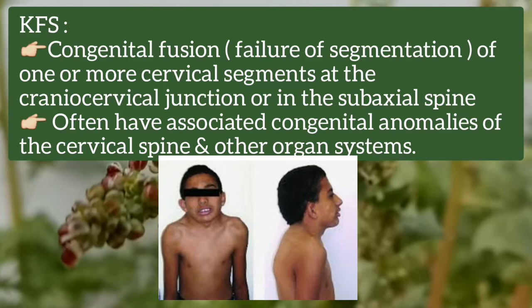The incidence of Klippel-Feil syndrome is about 1 in 40,000 to 42,000 births.